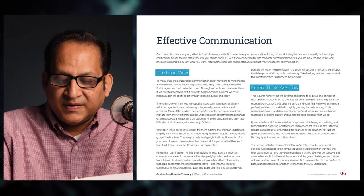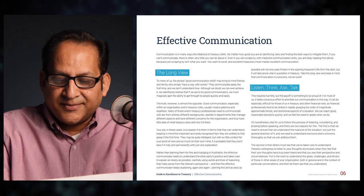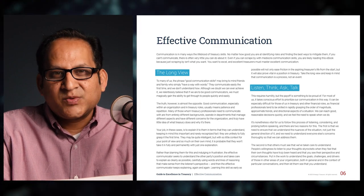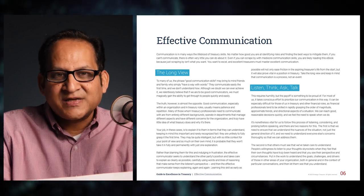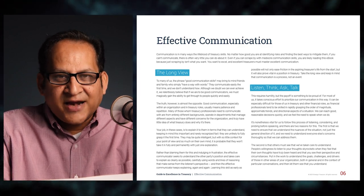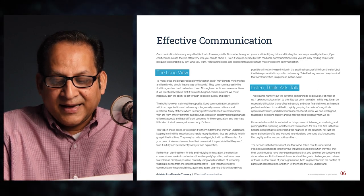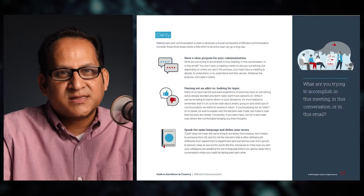There are two reasons for this. First, we need to ensure we understand the nuances of the situation, not just the general direction, and we need to understand everyone's concerns thoroughly so we can address them. Second, others must see that we've taken care to understand them. People's willingness to listen to your thoughts skyrockets when they feel their own thoughts have truly been heard and that you see their perspectives and circumstances. Put in the work to understand the goals, challenges, and drivers of those in other areas.